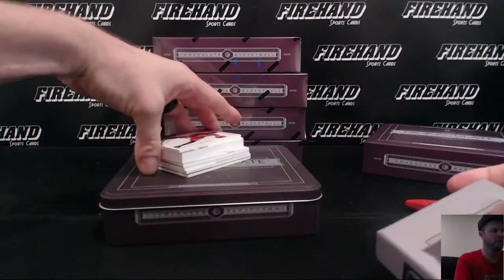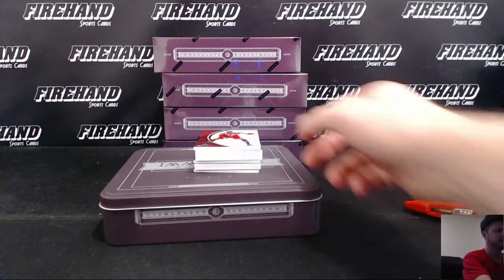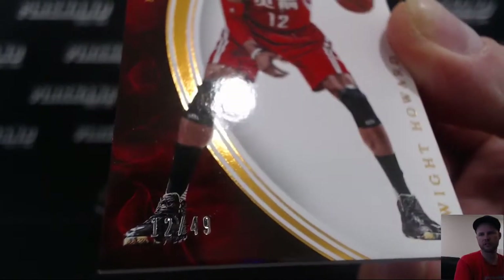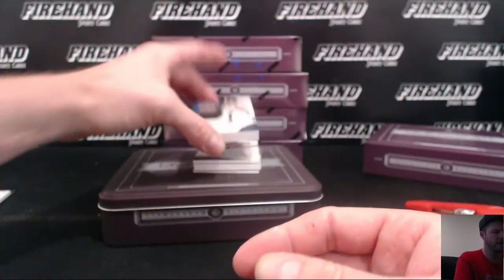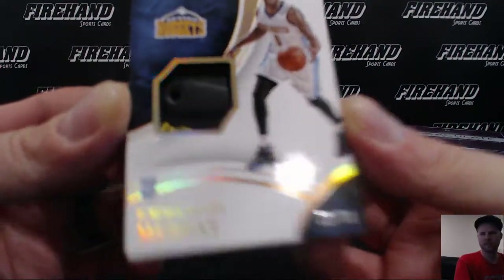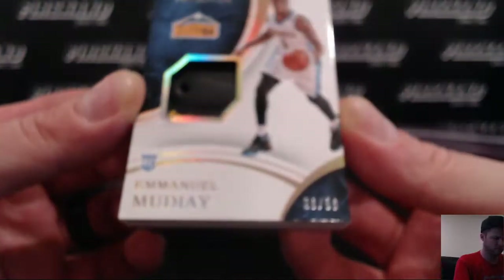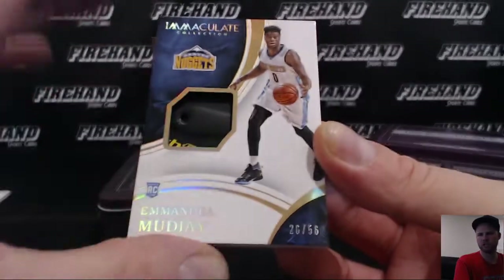Looks like you're gonna get a shoe card in here, Dan. Thomas, get out of here. Dwight Howard is the jersey number — I know you don't care for numbers too much, but that one is jersey number 12 out of 49. Shoe is Emmanuel Moutier, rookie. He's got some writing on it, pretty cool, whatever that is. 26 out of 56, Moutier shoe.